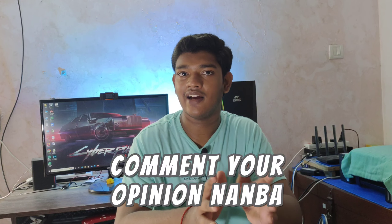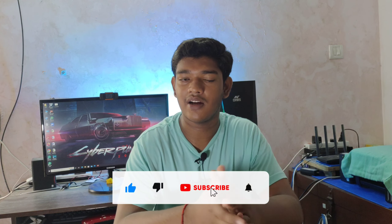If you like this video, please like and subscribe to our channel. See you in the next video. Bye!